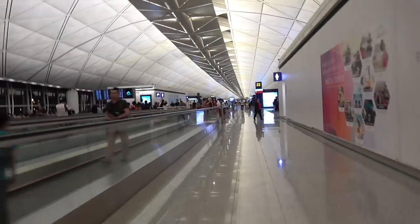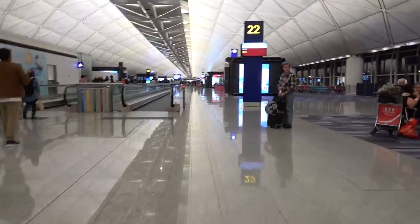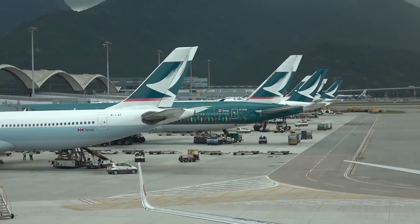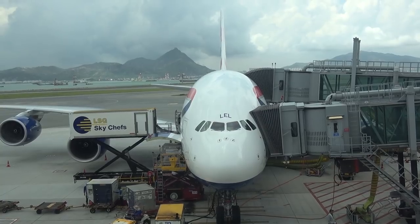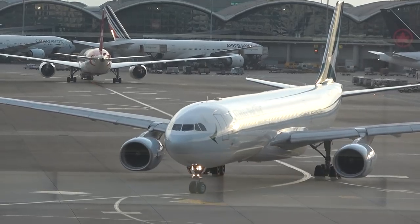In a previous video I had been critical of Hong Kong Airport for its lack of signage and unhelpful staff. It appears though that serious efforts have been made to turn this around. I found the signage much better and there were plenty of information staff around, so it was a much better Hong Kong experience this time around.